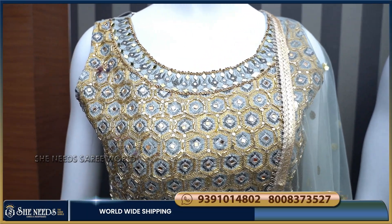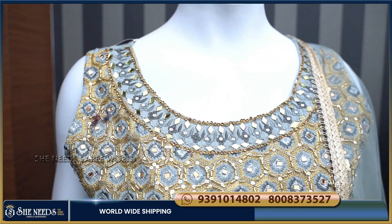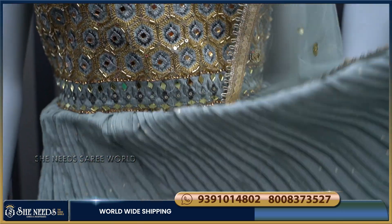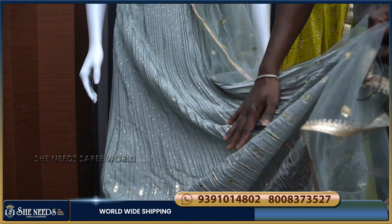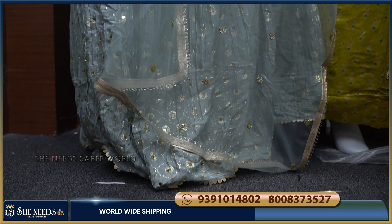I am going to show you the first dress. It is long length, Georgette material, and the body has a very heavy look. We have mirror work, ZOC work. Here we have a dress with a full crush and a mirror.